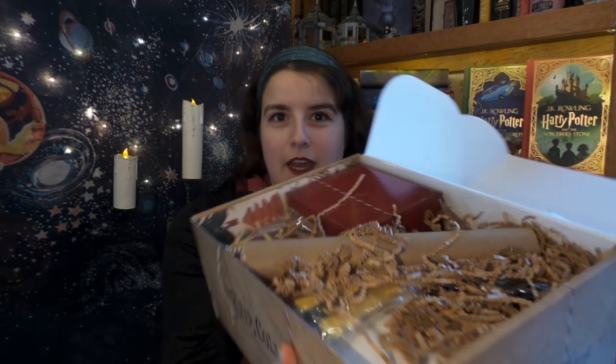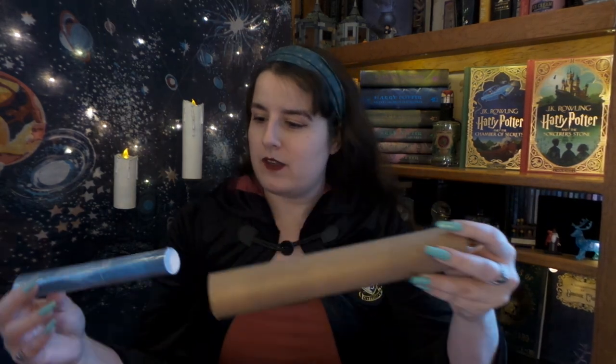I'm super excited to look in this box. I've moved some of the squigglies and we have so many goodies in here! I think the theme was Christmas at Hogwarts, so let's see — first thing we have here is a tube with something in it. What could this be?